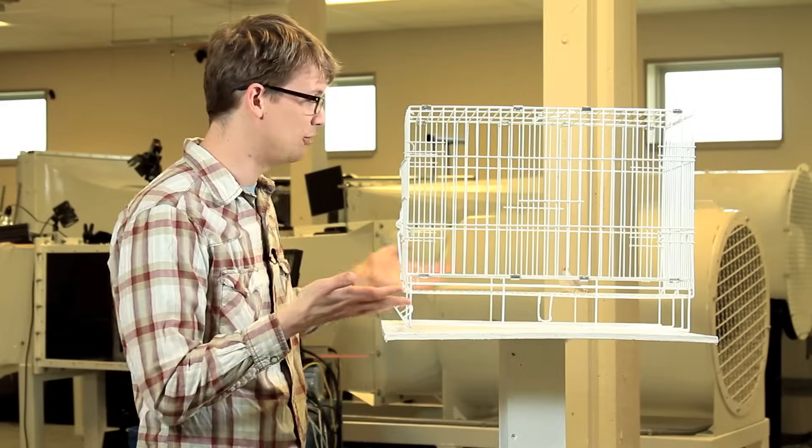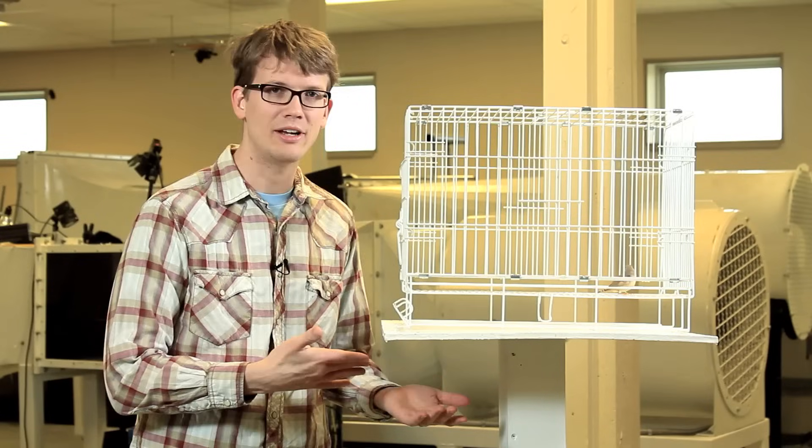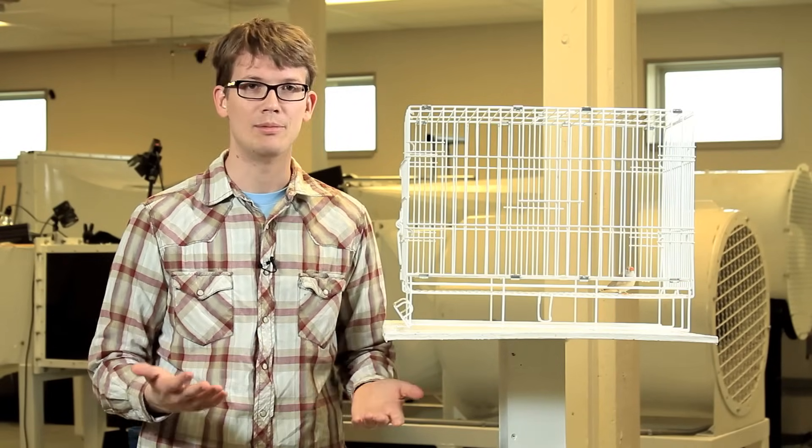Hi. I want you to meet my friend Shoshana. She's a zebra finch, and she's very good at it. She's here to help me talk about comparative anatomy, which is the study of similarities and differences between the anatomies of animals.